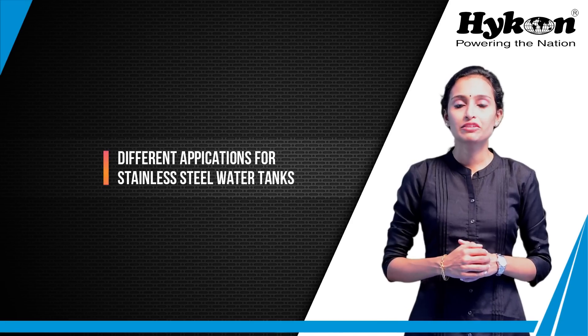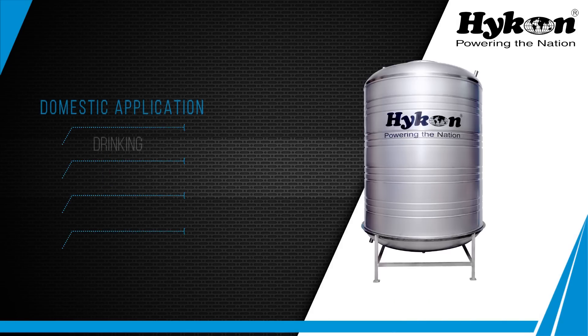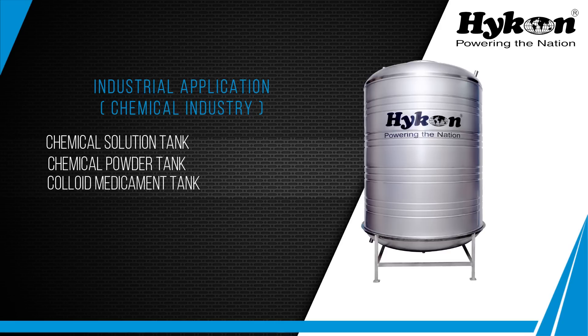There are different applications for stainless steel water tanks. For domestic applications, it can be used for drinking, bathing, washing, and cleaning. For agriculture applications, it can be used for large-scale farm field buckets. For industrial applications in the chemical industry, it can be used for chemical solution tanks and chemical powder tanks.